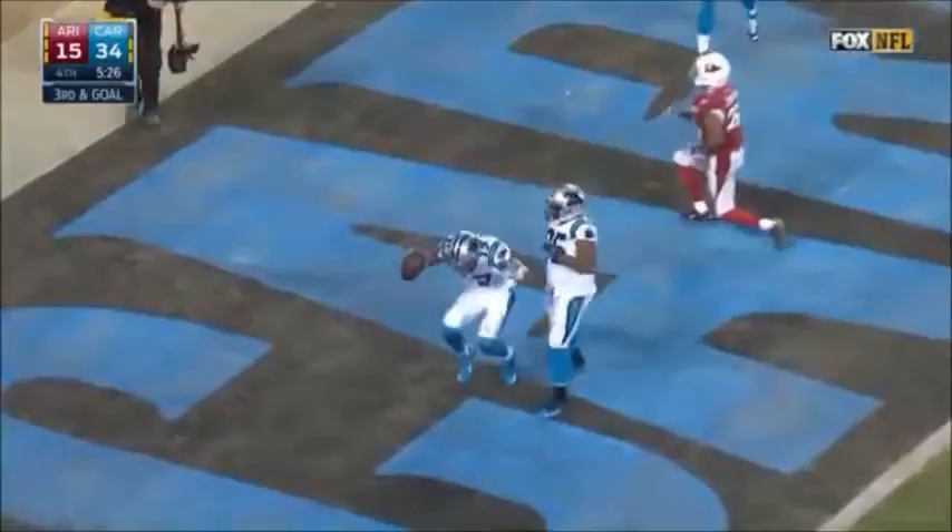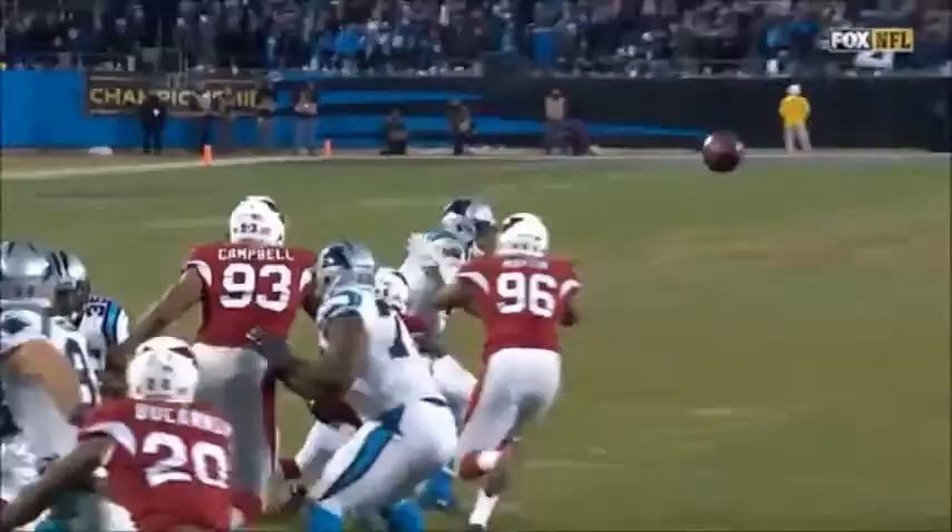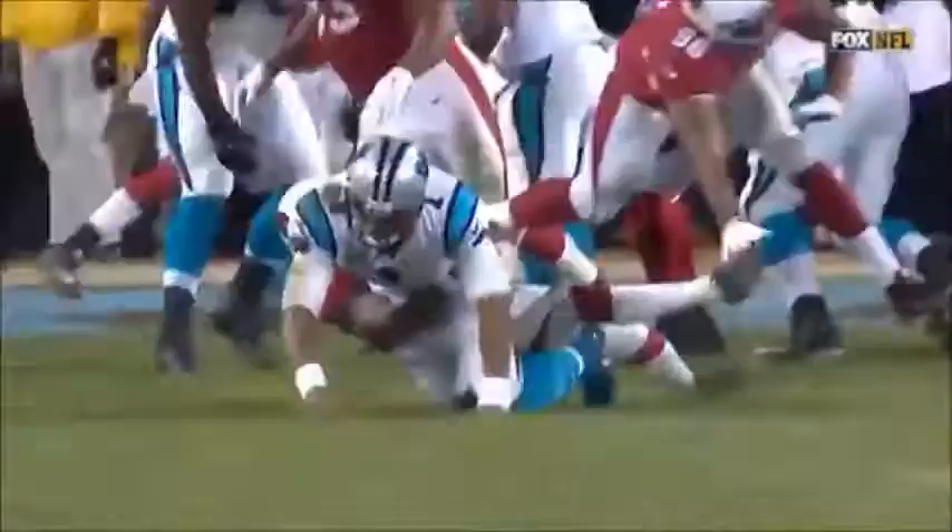50 touchdowns on the record for Cam Newton in this 2015-2016 season. I mean he's been spectacular all season, but he has been good at the biggest stage of his career here tonight.